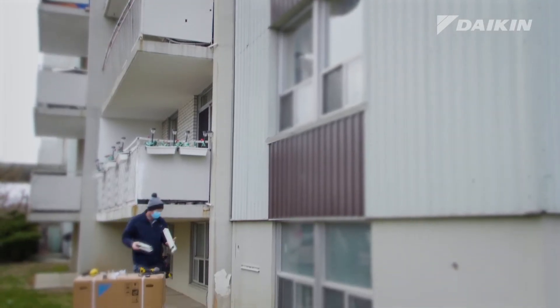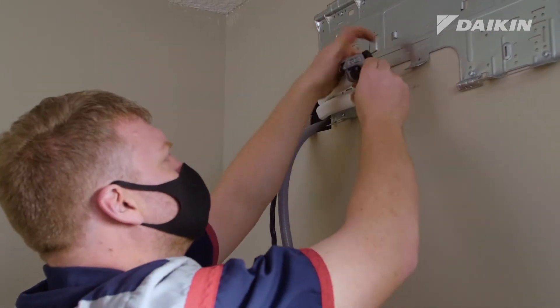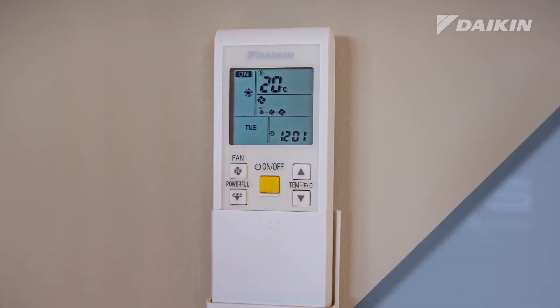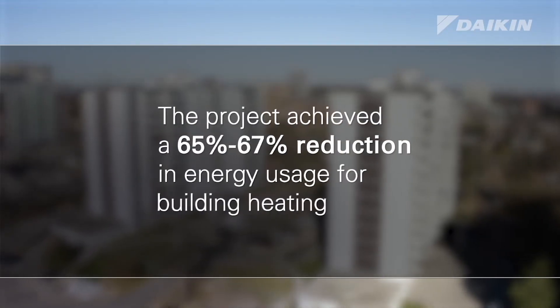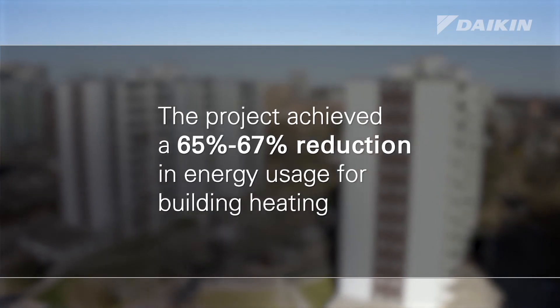The energy benefits of this particular project were significant. There is tangible financial value that you can get out of getting a building away from natural gas and onto electricity, especially when you're adding air conditioning. So there's a return on investment, which is a pretty attractive return on investment. We modeled what the energy savings would be and we're seeing about a 65 to 67 percent reduction in energy usage for the heating side.